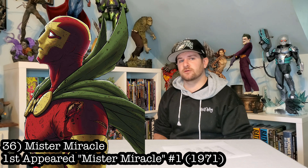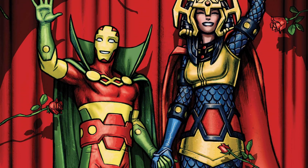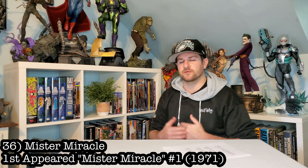Gotta have Mr. Miracle. He would provide a lot of nice color scheme in with the heroes. I don't have the biggest connection to this dude, but I know that a statue would make me really happy.